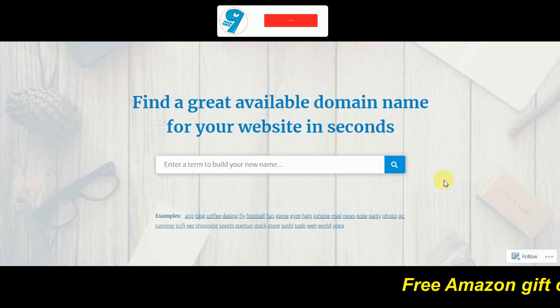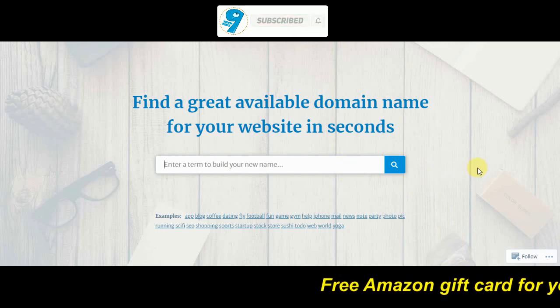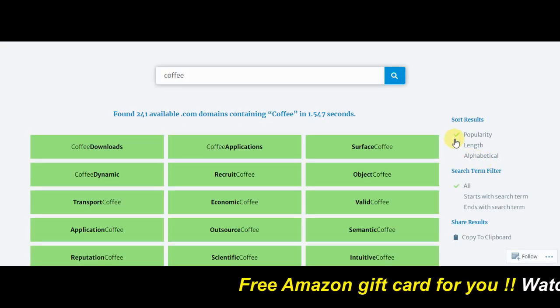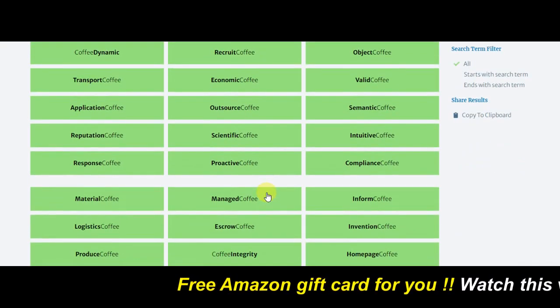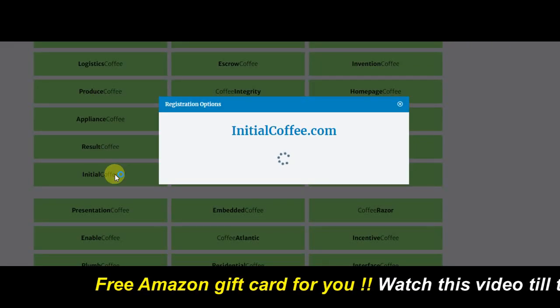You can find the unique domain name for your website using this tool. Just search for any keyword over here. As you can see, it has provided all the domain names related to the keyword. Click on any domain name that you like from here.